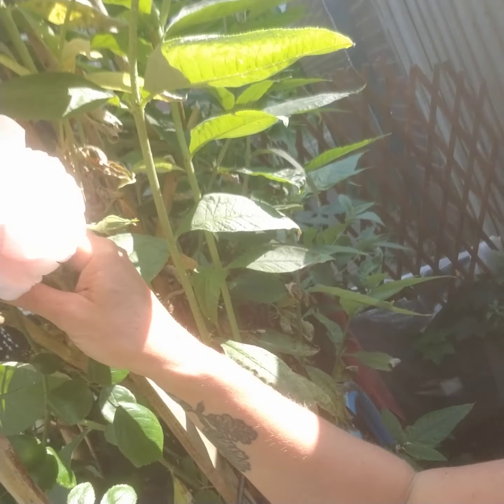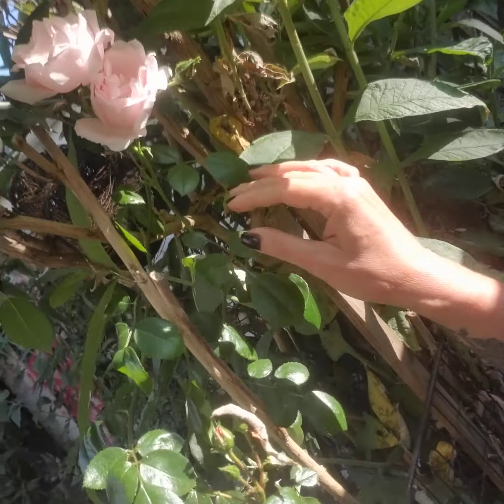Aren't they nice? I tried to cut some the other day to put indoors but all the petals dropped off — they didn't want to be inside, they wanted to be out here. Look, there's two together on the same stem. They're so nice. They're a champagne rose.